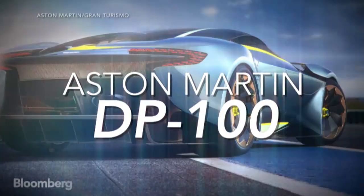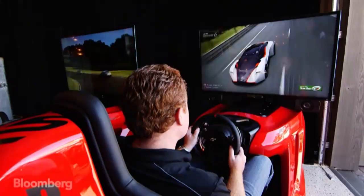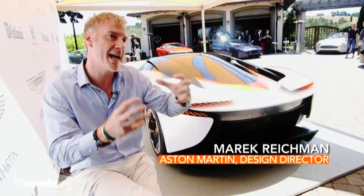This car is a real car, but in the virtual world. It's incredibly exciting to design a car for a video game because you don't have the real world constraints. It's time to push the boundaries of what Aston Martin could be without the huge investment.